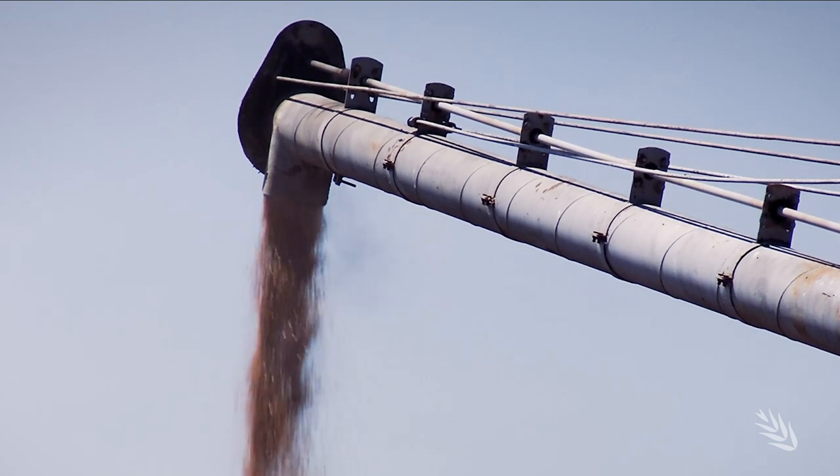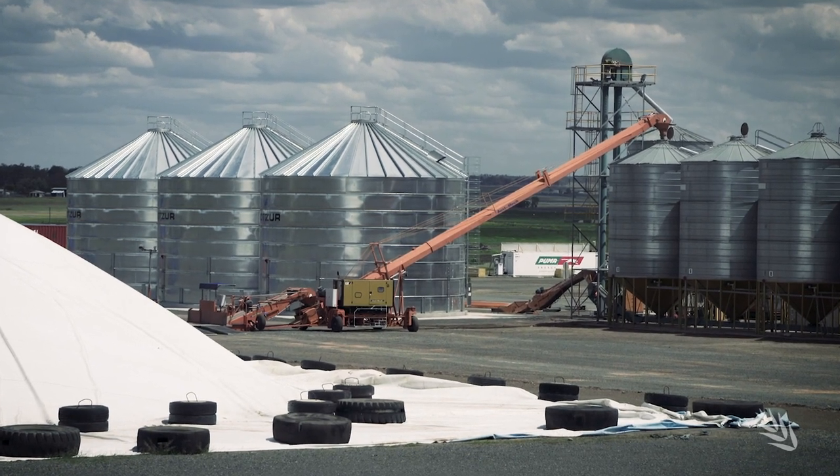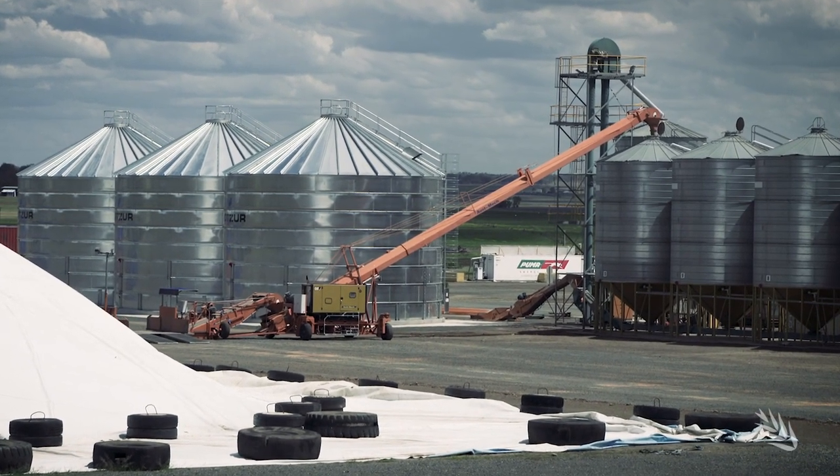The other part of that decision is how high is your existing tube, conveyor, or auger to reach above those silos.